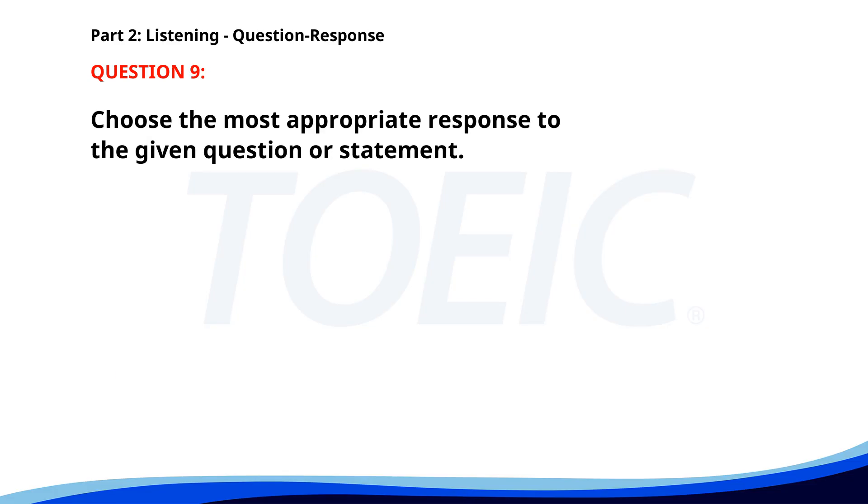Number 9. Would you like some help with those boxes? A. Yes, that would be great. B. The boxes are in the back. C. I think they're too heavy. The correct answer is A: Yes, that would be great.